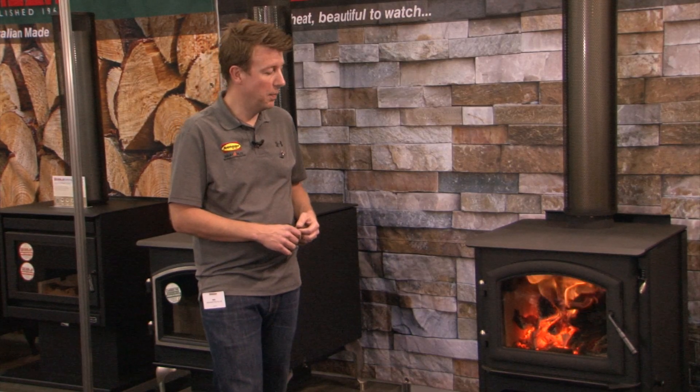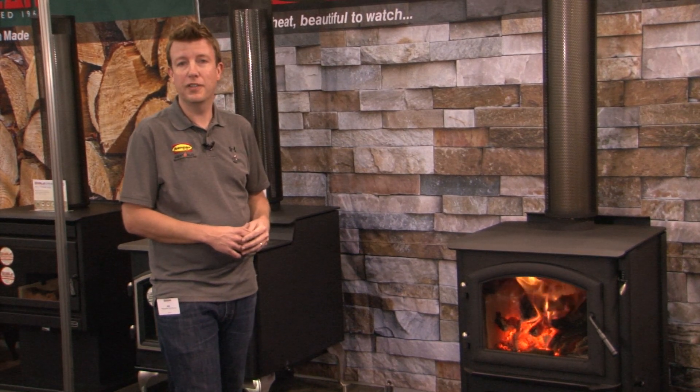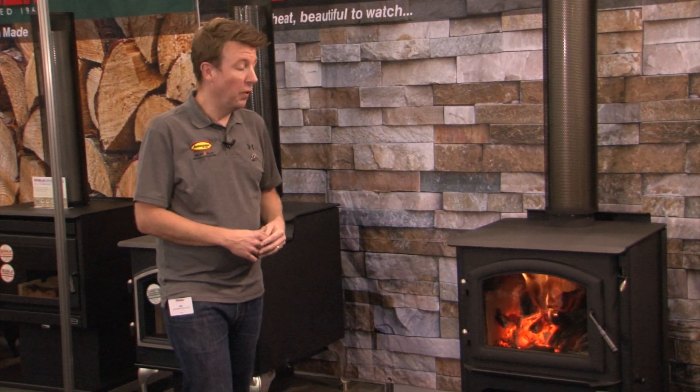Looking at the fireplace, we've got absolutely zero smoke coming through that chimney stack at all. We're burning at the moment on low, so we've got the fireplace shut completely down for an overnight burn, and we're still achieving zero emissions out of the fireplace itself.